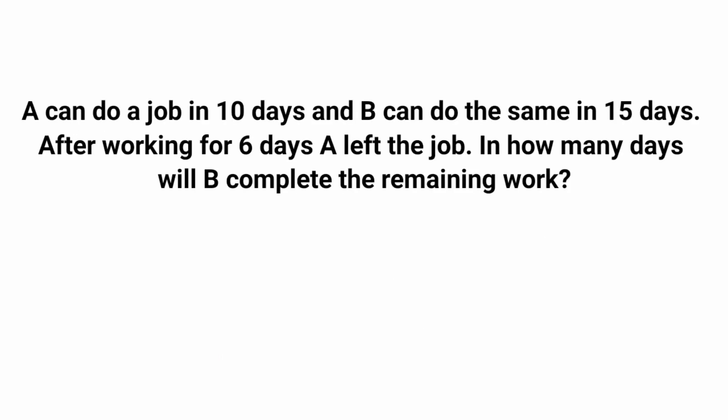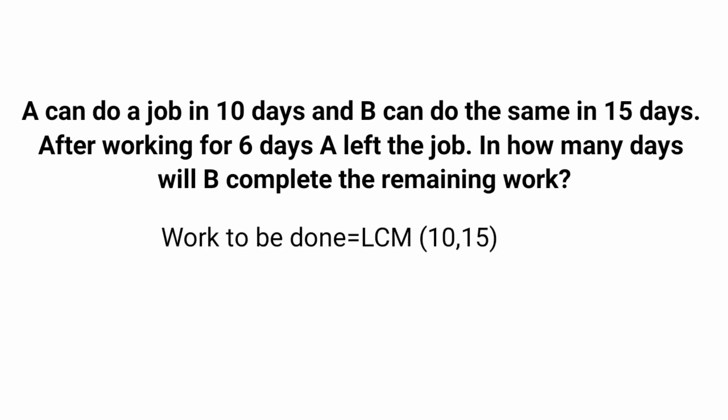Let's see the next question. A can do a job in 10 days and B can do the same in 15 days. After working together for 6 days, A left the job. In how many days will B complete the remaining work?